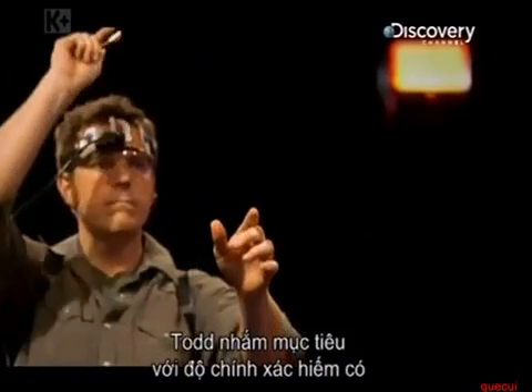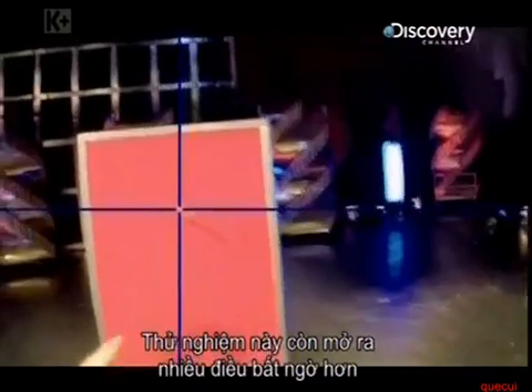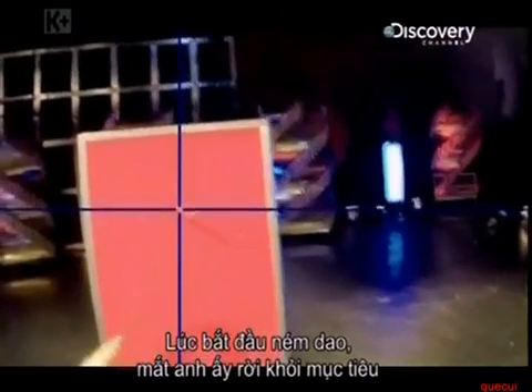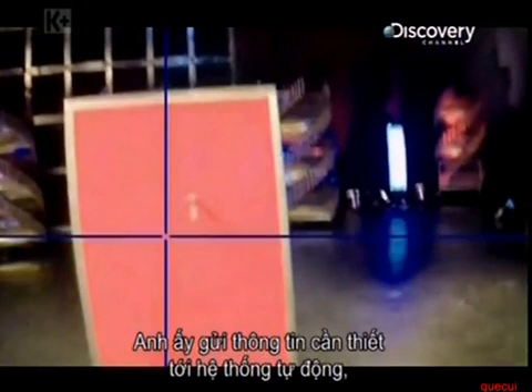Todd looks on a target with exceptional precision, but the experiment reveals something even more unexpected. When he initiates the throw, his eyes actually move away from the target. He provides the motor system with all the information it needs to execute the movement and then disengages his eyes from the target.